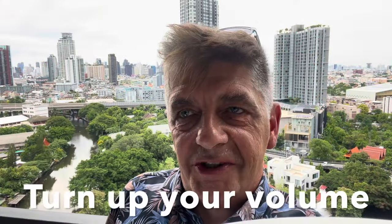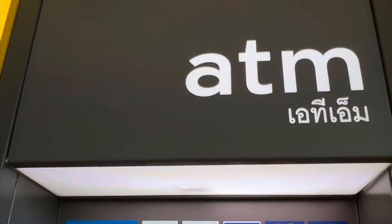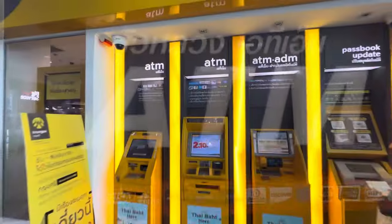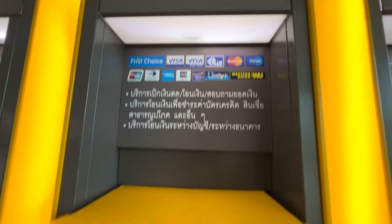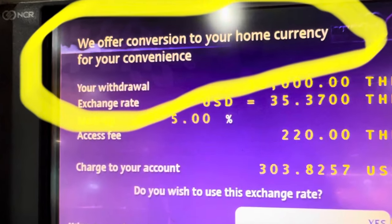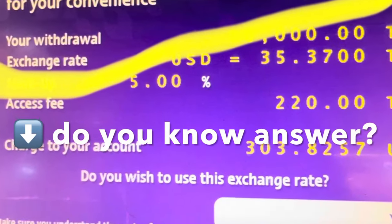As a retired financial advisor who now actually lives in Bangkok, Thailand, I'm going to teach you how to use your ATM cash card efficiently while you're here in Thailand and how to answer the question you get when you use your ATM in Thailand. What the machine tries to do is trick you into thinking that they're doing you a favor by offering a conversion of your home currency.